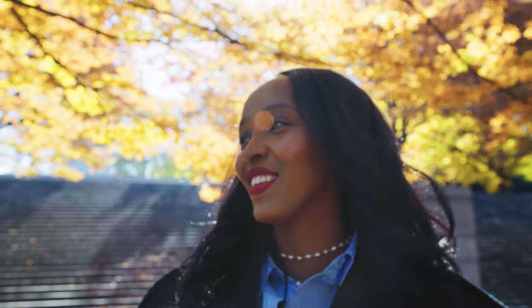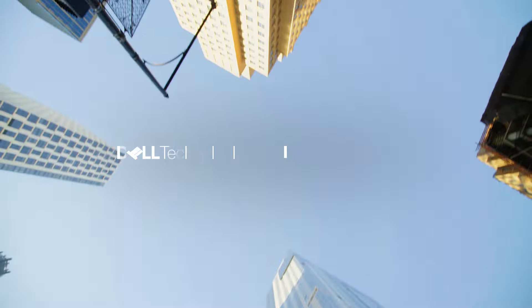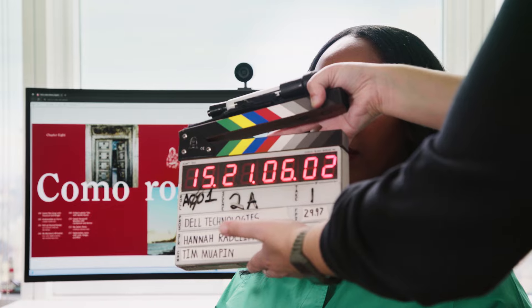I'm Hawa Hassan, founder of Best Best Foods. I am a spice sorcerer, a recipe developer, and a TV personality.